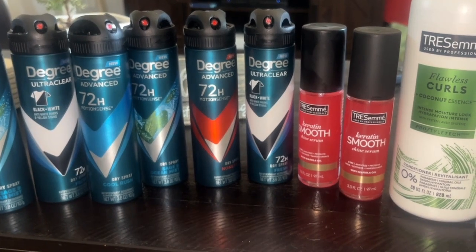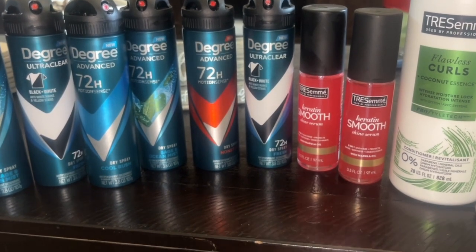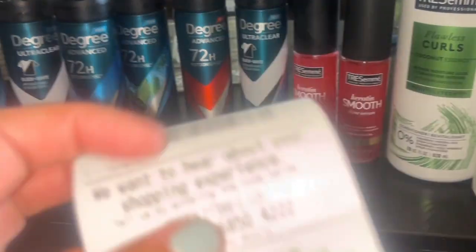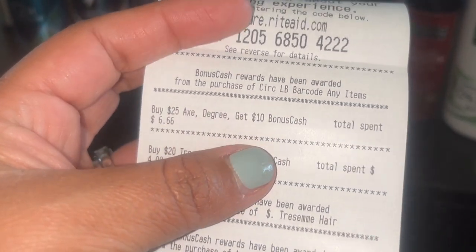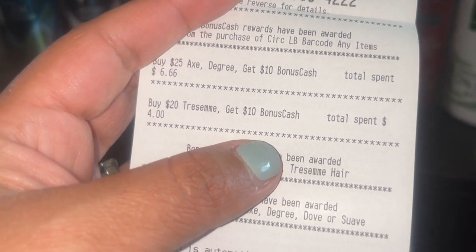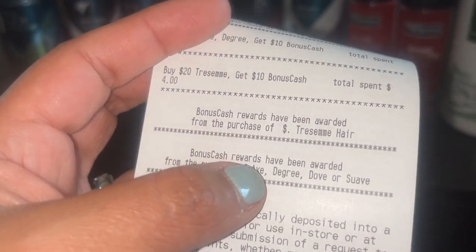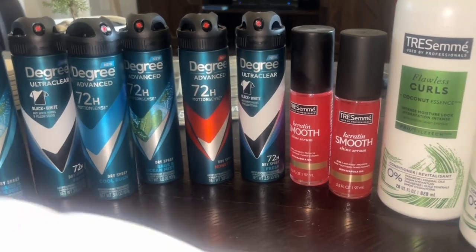I'll put the numbers up on the screen. At the bottom you can see what I earned back: $15 for the spend $50 get $15, $10 back on the Degree for spending $25, and I have the TRESemmé tracking $4 to do that again if I wanted on the spend $20 get $10. I received the $10 there and the other $10 there — that's how I got the $35. Really amazing deal; I'm happy with this transaction.